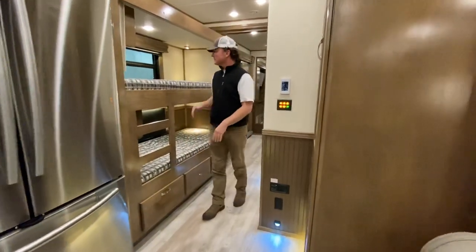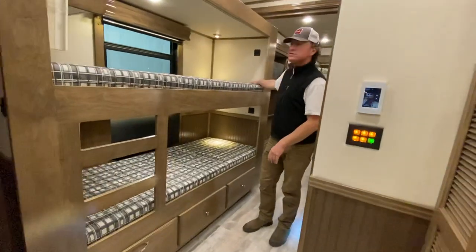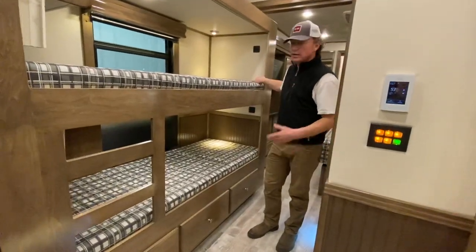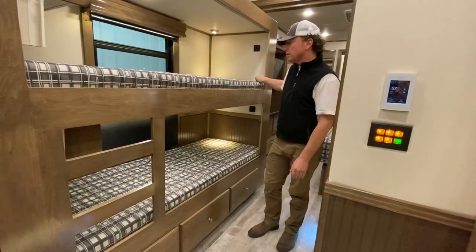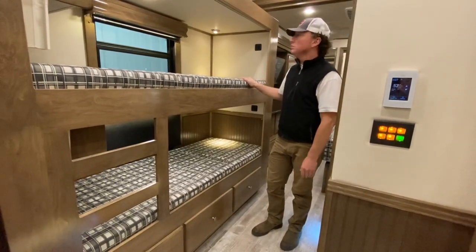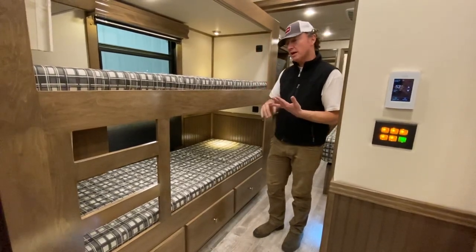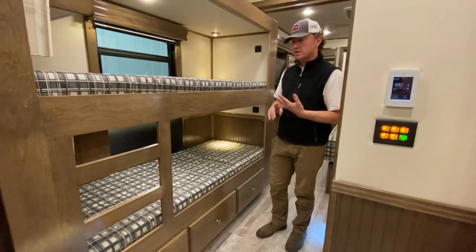A large bunk bed across from here — these are 80 inches long. So if you have full-size adult kids or whatever, they're very accessible and easy to get to. Every place you sleep and every place you sit down will have USB plugs integrated with your 110.